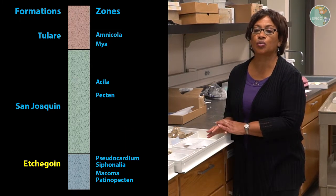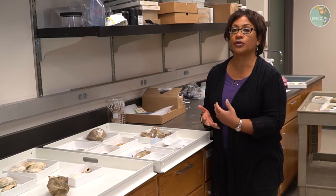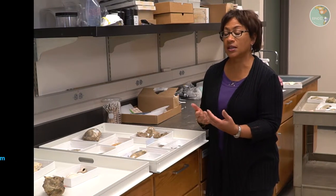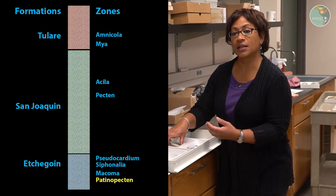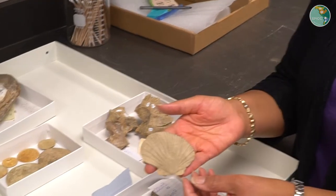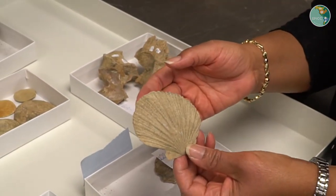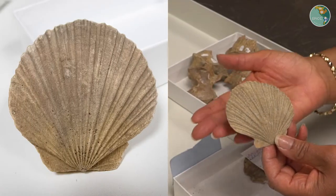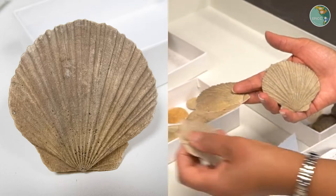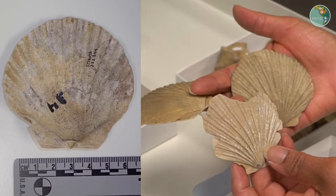The Etchegoing Formation is one of the units in the Kettleman Hills that's very rich in fossils, and one of the first zones introduced in the virtual field experience is called the Patinopecten Zone. Patinopecten are a kind of scallop — here's a shell, it's a bivalve, and it has a distinctive shell with these ridges that is easy to recognize. Sometimes when we find the shells, they might be broken, as you can see with these.